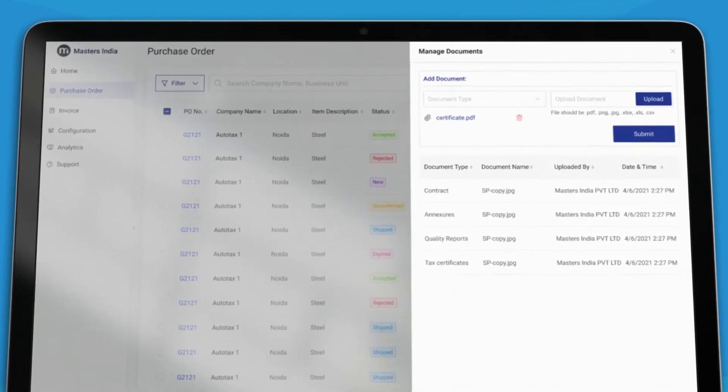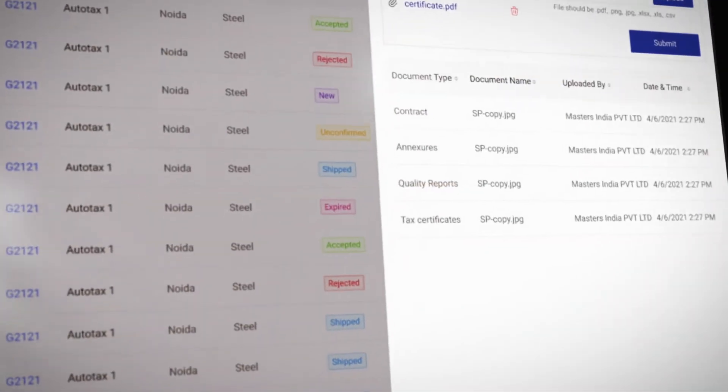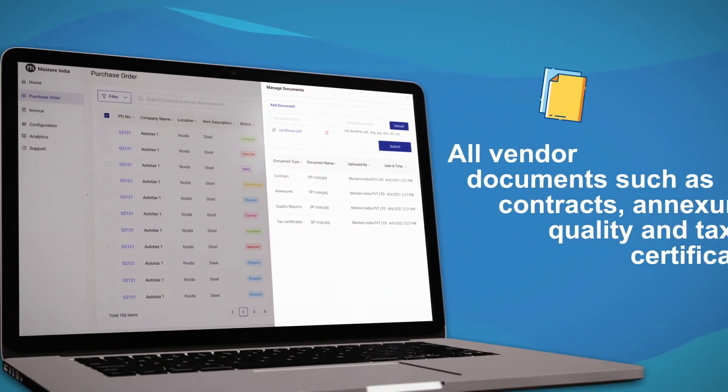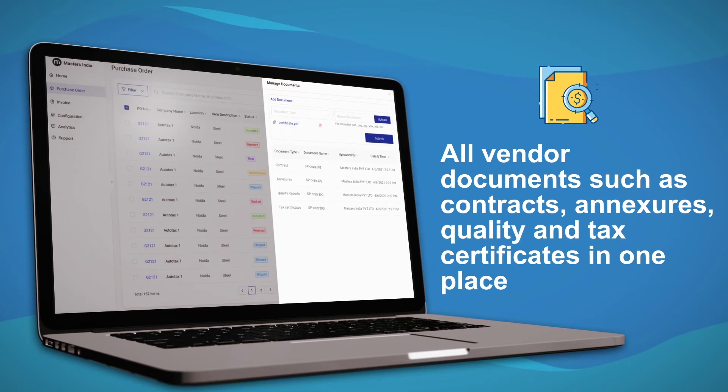Vendor portals also enable buying teams to keep all vendor documents such as contracts, annexes, quality and tax certificates in one place, ensuring vendor audits are never a task.